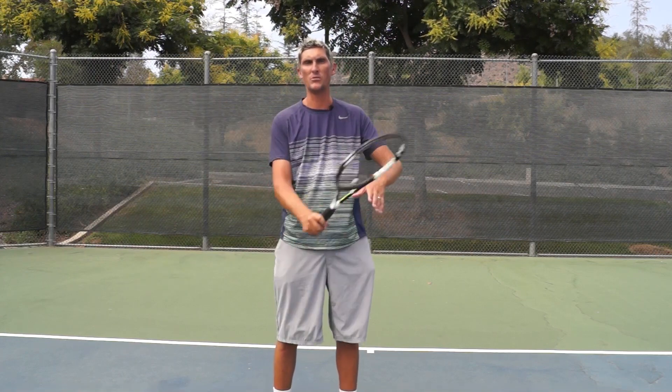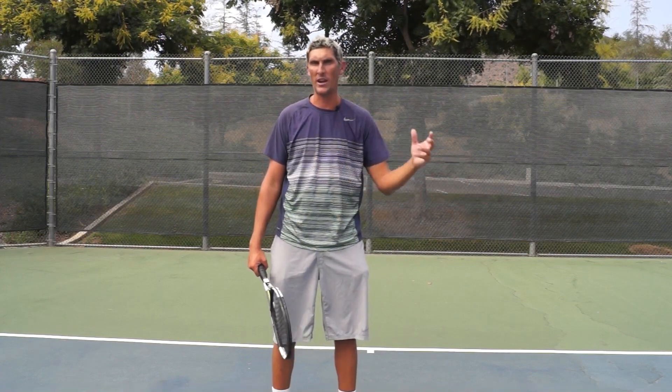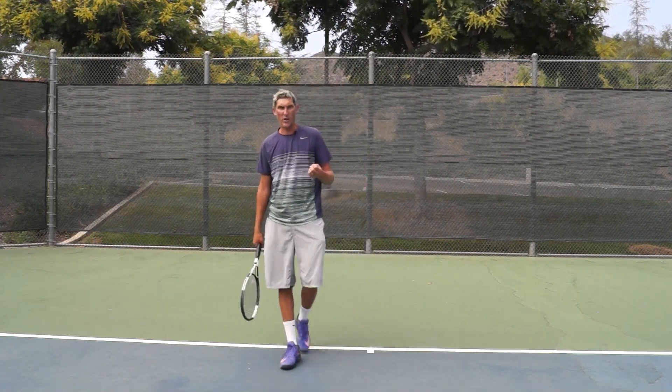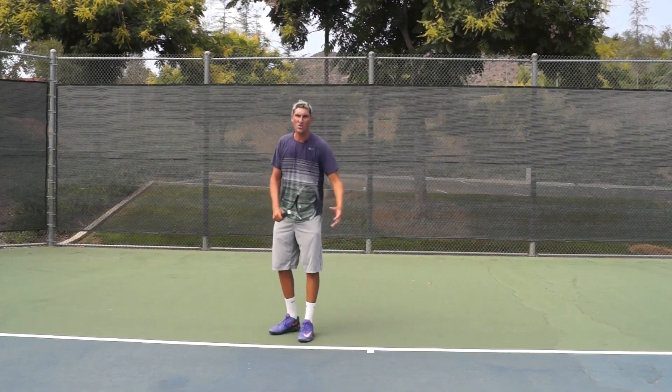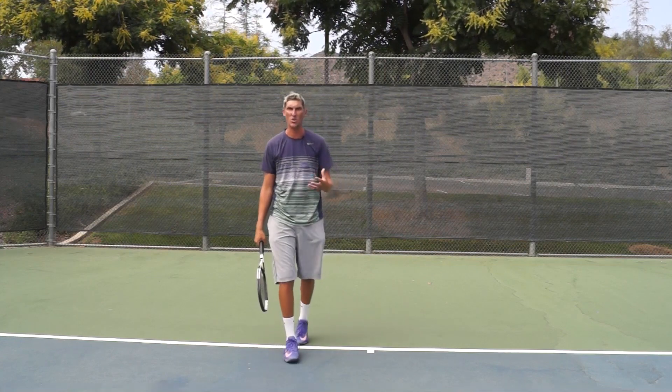That brings me to the idea of practicing this shot. It's very, very rare that I see somebody who's hitting on the ball machine for an hour — they've got a ball machine filled with two or three hundred balls, they've just gotten a great workout, sweating, hitting forehands, backhands, volleys, overheads — and then after that workout, set it next to them and serve those two or three hundred balls and practice the serve.